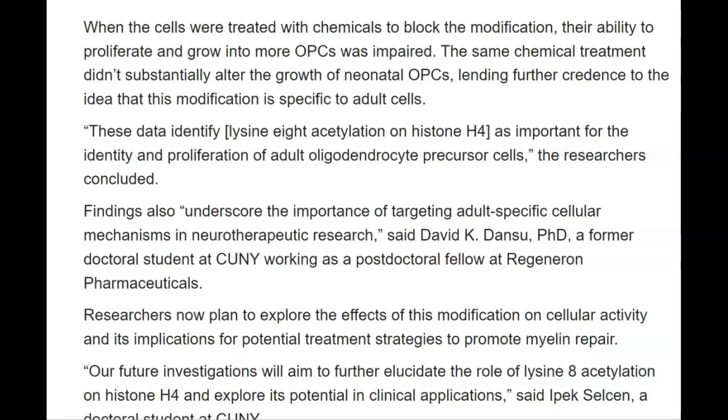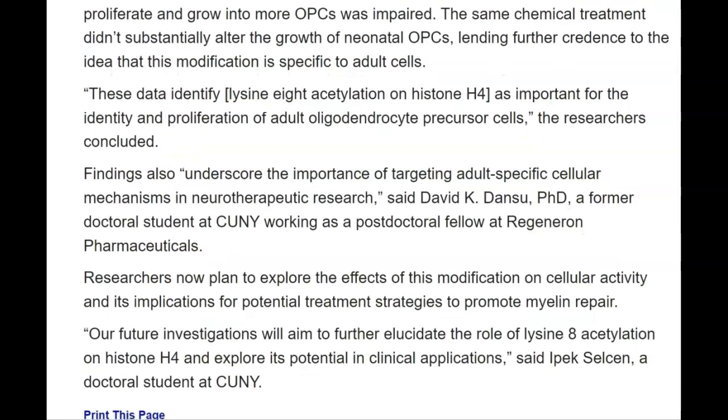These data identify lysine-8 acetylation on histone H4 as important for the identity and proliferation of adult oligodendrocyte precursor cells. Findings also underscored the importance of targeting adult-specific cellular mechanisms in neurotherapeutic research, said David K. Dansu, PhD, a former doctoral student at CUNY working as a postdoctoral fellow at Regeneron Pharmaceuticals. Researchers now plan to explore the effects of this modification on cellular activity and its implications for potential treatment strategies to promote myelin repair. Future investigations will aim to further elucidate the role of lysine-8 acetylation on histone H4 and explore its potential in clinical applications, said Ipek Celsen, a doctoral student at CUNY.